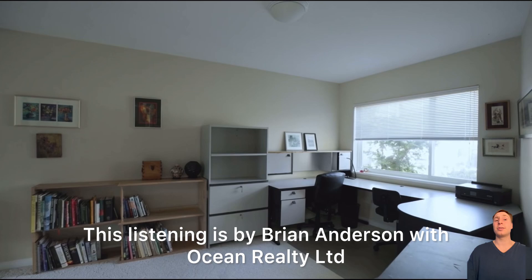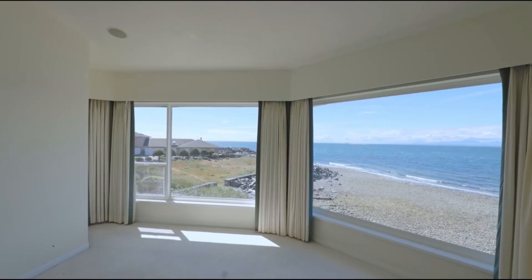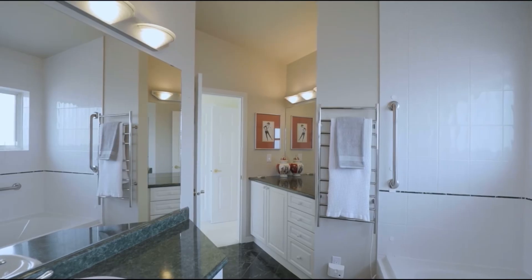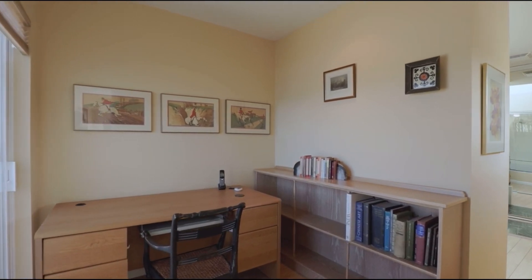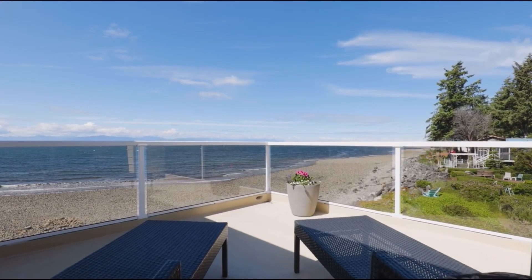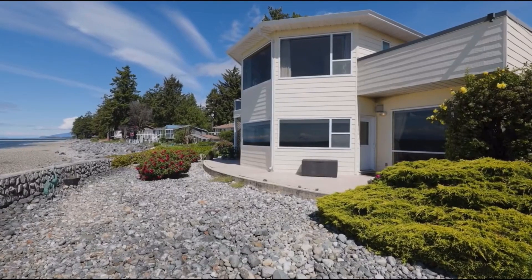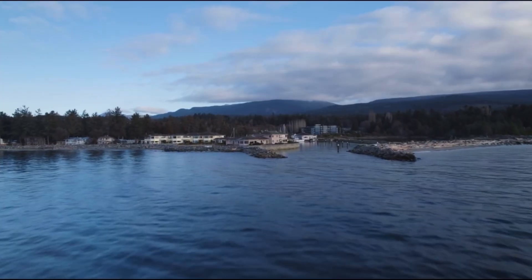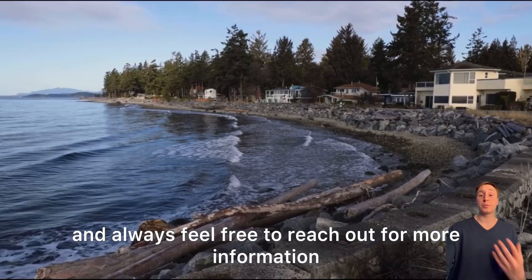This listing is by Brian Anderson with Ocean Realty Ltd. Follow for more property tours and always feel free to reach out for more information.